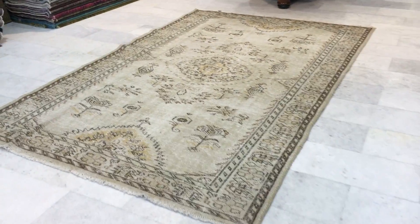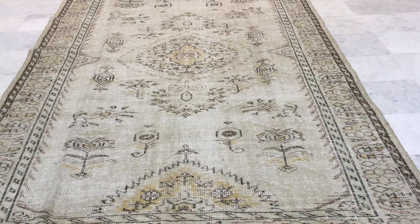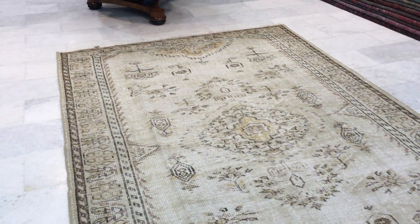This is vintage carpet 9192. It's a Turkish handmade vintage carpet. This carpet has got an ivory beige color tone to it — a very simple, elegant design.